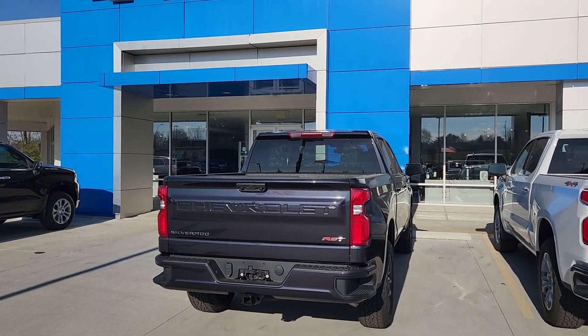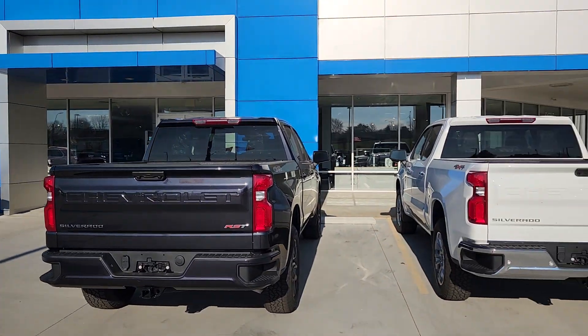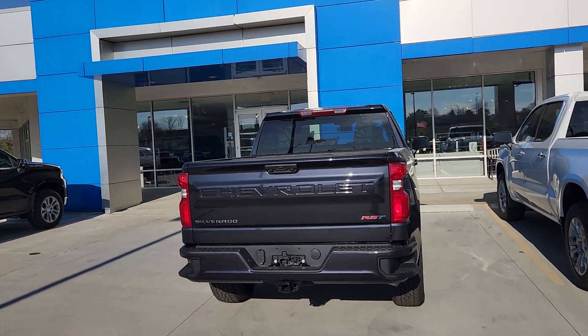Welcome to Bob Pulte Chevrolet social media channels. The delivery man arrived and we have three Silverados, a Suburban, and a Blazer in.